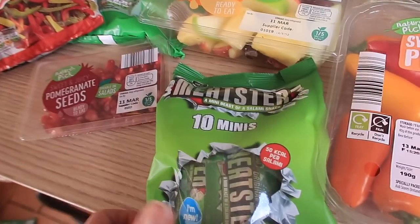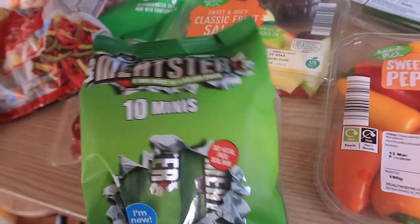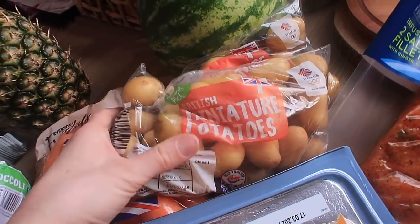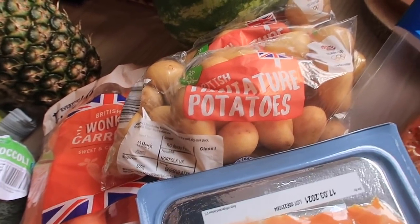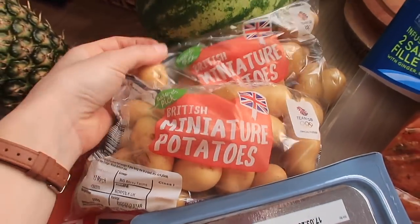I got some hummus, sweet mini peppers, and a classic fruit salad — I'm going to have that today with Miles. Then some pomegranate seeds, which we all love, and some mini pepperamis — those are great for school lunches.